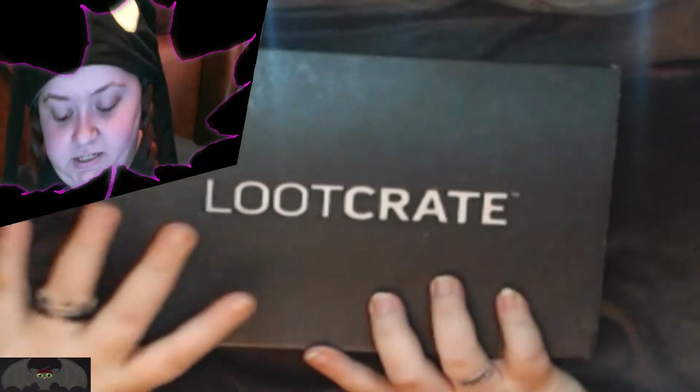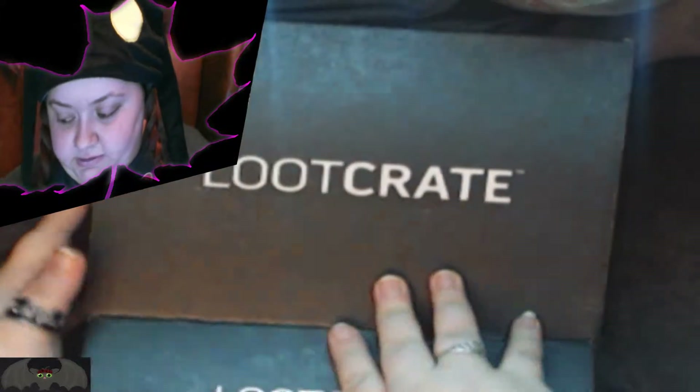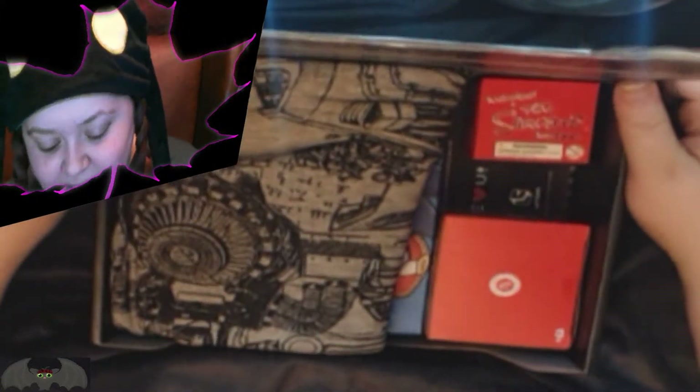We have a new setup here, so let's hope everything is actually see-able. Oh, the box turns into a TV! That's pretty cool!